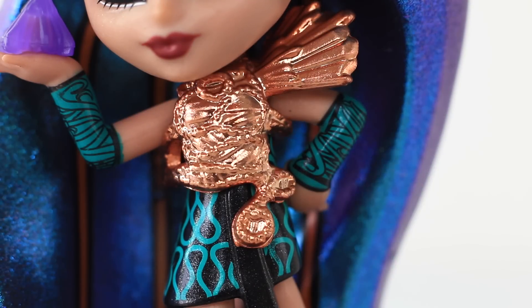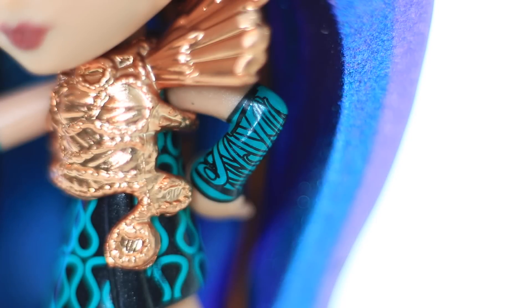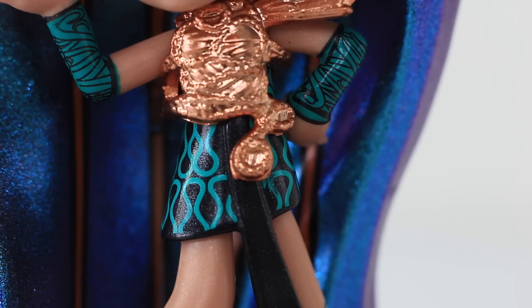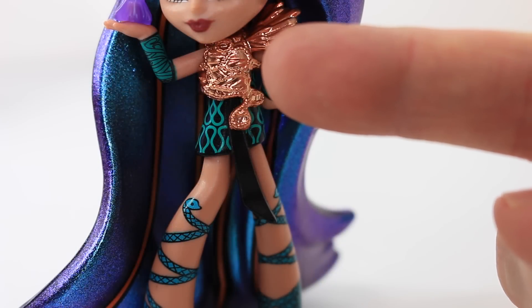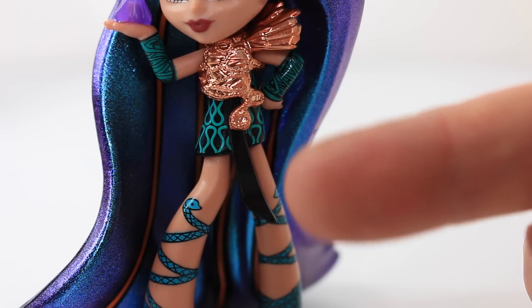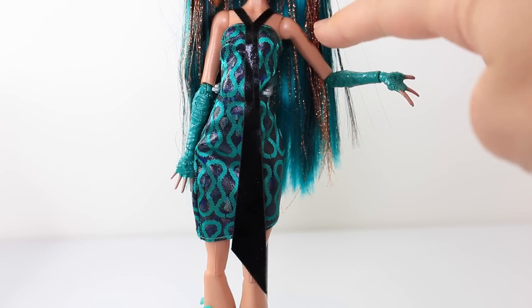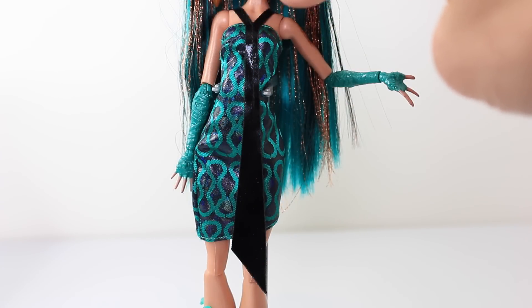Moving down to her outfit which is really detailed, her breastplate is done in a metallic gold, and it has these little snakes at the bottom. And on the left hand shoulder we have all these crystals attached. On each of her arms she's wearing these green cuffs, which have a bandage design on them. And she has a matching dress which is done in black, and it has these green snake patterns all over it. This black piece here is part of her dress, and it acts as a strap at the top, and then turns into a tie at the bottom.